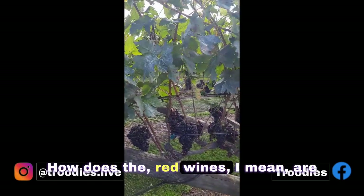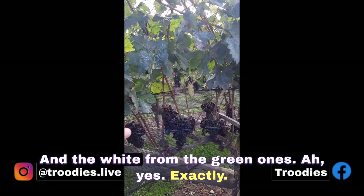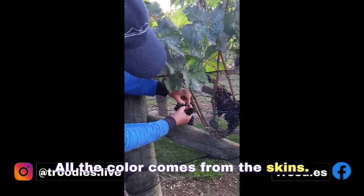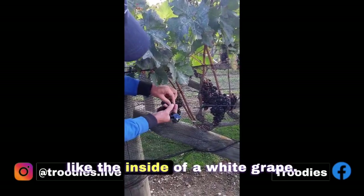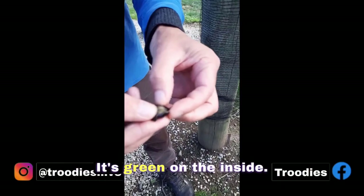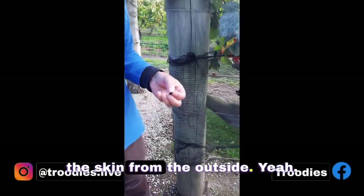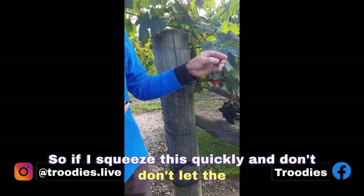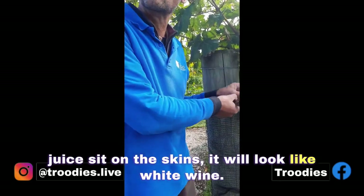How do the red wines — are they always made from black grapes? Yes, that's right. And white wine from the green ones? Yes, exactly. All the colour comes from the skins. The inside of this berry looks just like the inside of a white grape — it's green on the inside. The colour only comes from the tannin, from the outside. So if I squeeze this quickly and don't let the juice sit on the skins, it will look like white wine.